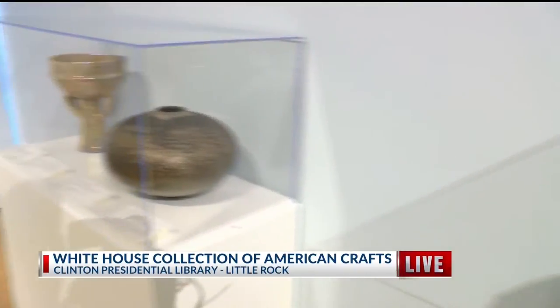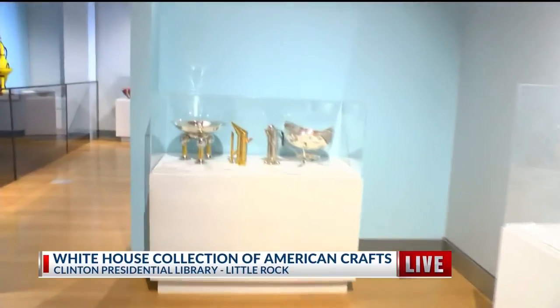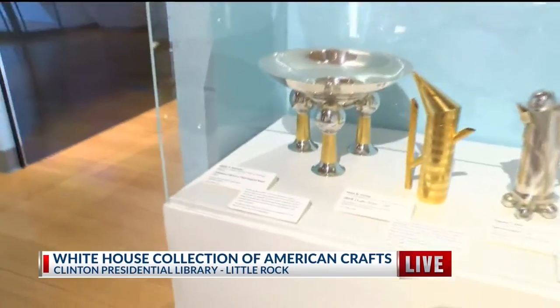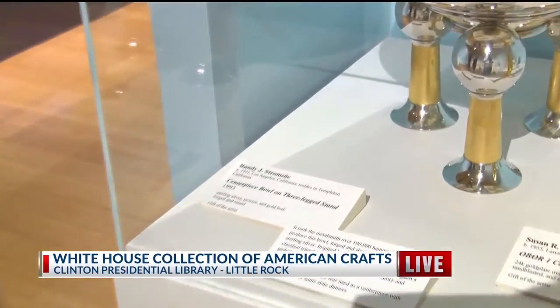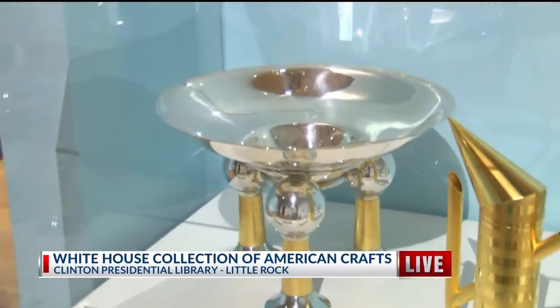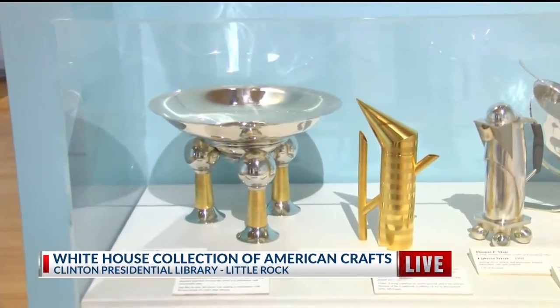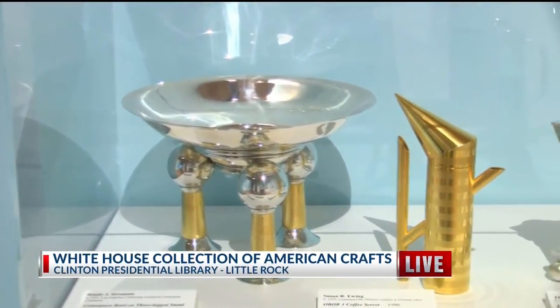I want to point everyone to this piece over here — it's a centerpiece with a pretty neat meaning behind it. We actually talked to Randy Strom, the artist of the centerpiece bowl, which was used in state visits at the White House. The bowl is actually symbolic of the dome of the Capitol — if you turn it upside down, you're going to see that dome shape. And the three legs of the bowl represent the three branches of government. I love that.